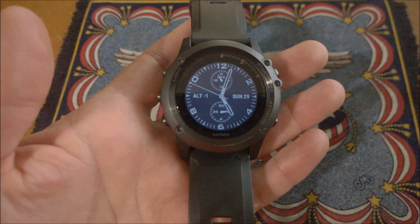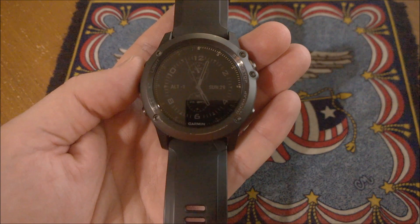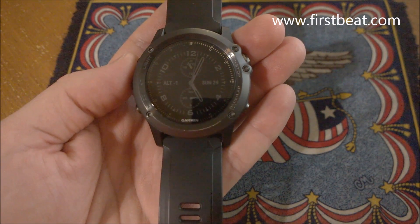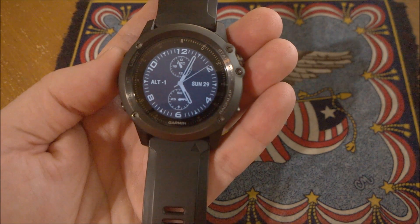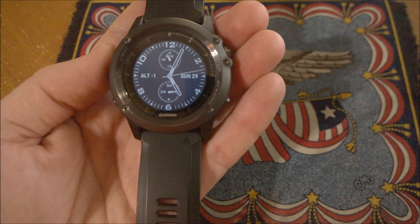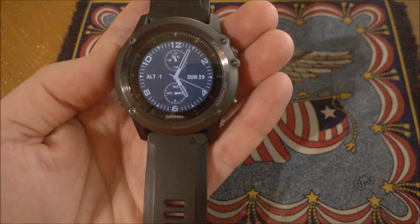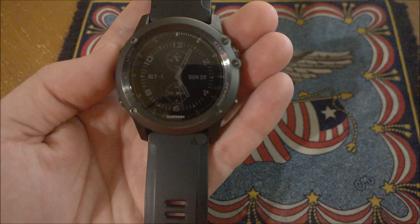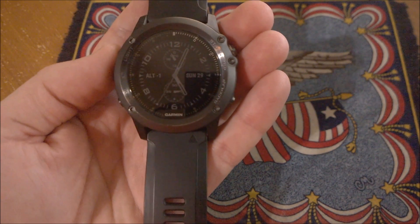If you're not familiar with First Beat, First Beat is a company that does heart rate analytics and they produce training metrics like training effect, VO2 max, recovery advisor, etc. They license those technologies to various third parties like Garmin, Microsoft, Samsung, Suunto, etc. So when you see features on a Garmin watch that sound a lot like the features on a Suunto watch or another fitness wearable, the reason is they're all using First Beat licensed technology.